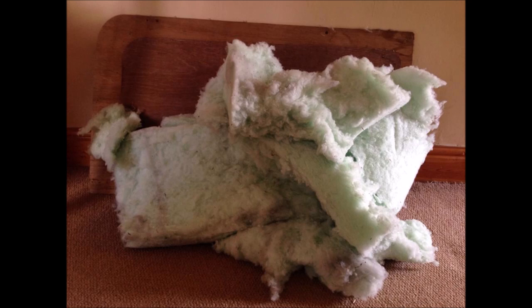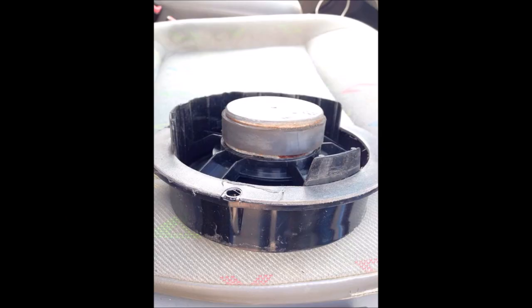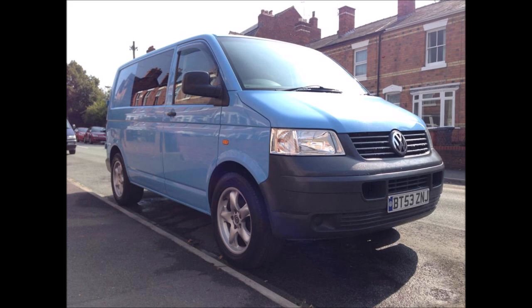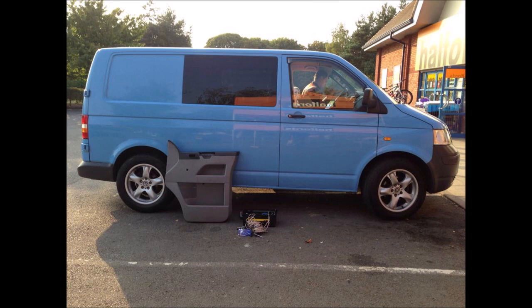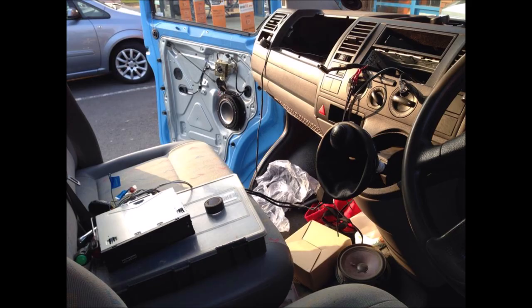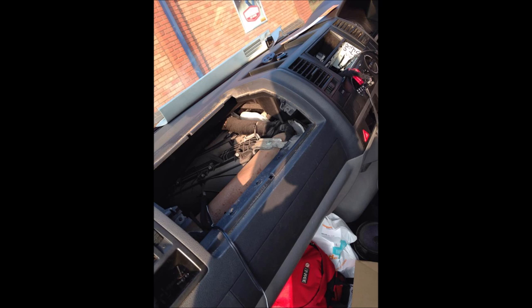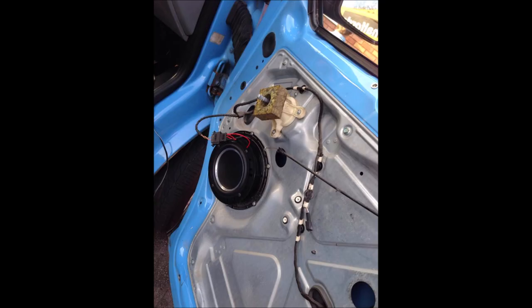There was loads of insulation inside the van as well. One issue with it being owned by a kite surfing company was that saltwater had got into some areas — one of the speakers had been badly damaged by saltwater and corrosion. So one of the first things I needed to do was sort the stereo. I don't normally use Halfords but in this instance I used them; they sorted out all the speakers and tweeters. It was easier to get somebody to do it for me since I hate taking panels off and getting them back on without damage.